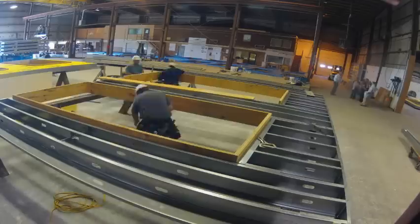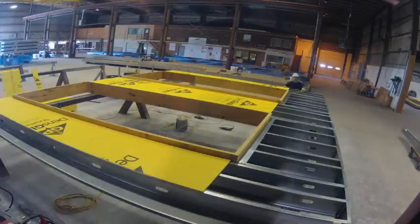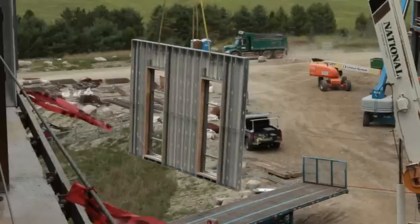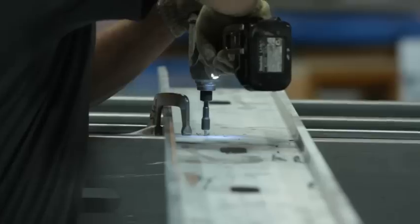Speed is the greatest advantage to prefab. It gives us the opportunity to build prefabricated wall assemblies or roof assemblies while the building is going up getting ready for those assemblies. So we show up on site and close the building very quickly. It saves time and in many ways it can save money.